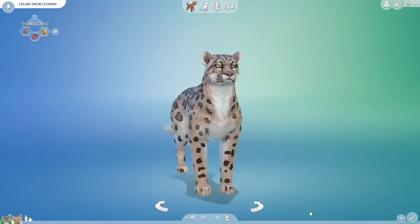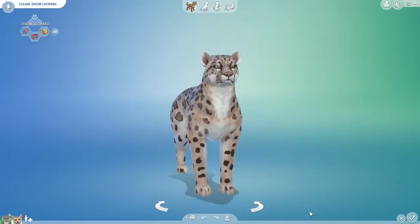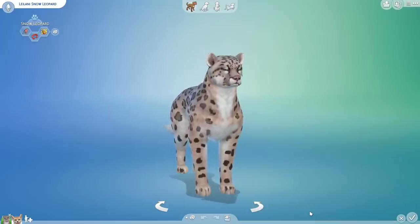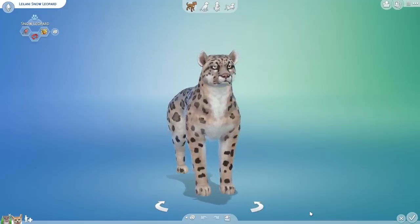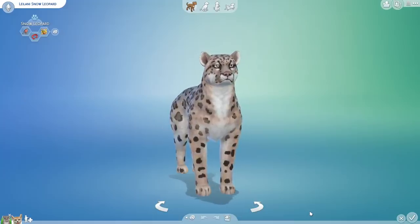We are taking a break from our magical animals in order to return to some of the animals that you will actually be hopefully seeing soon in Planet Zoo. The beta will be coming out fairly soon and we are going to be all over that as soon as we can.